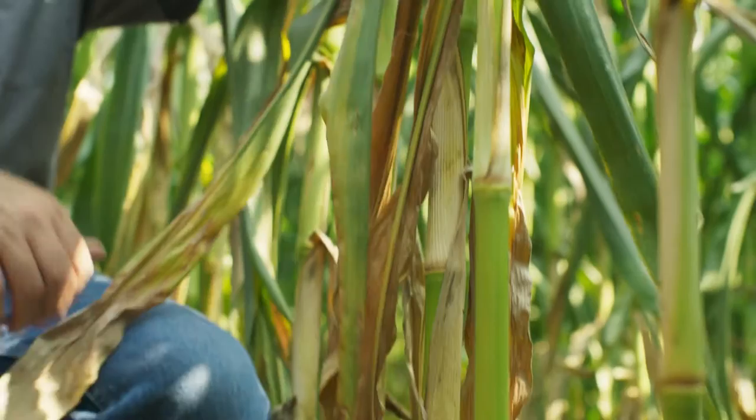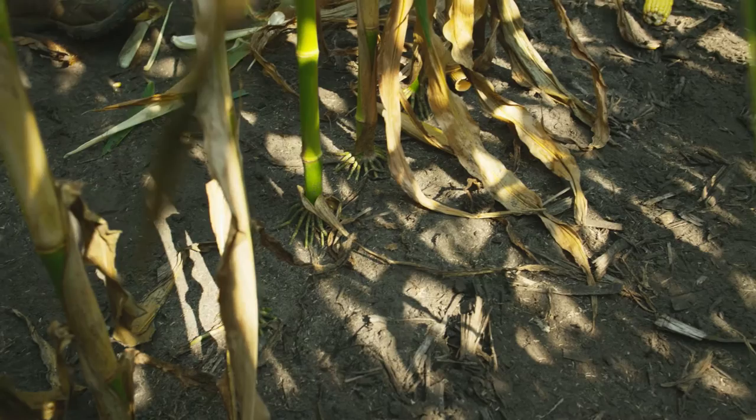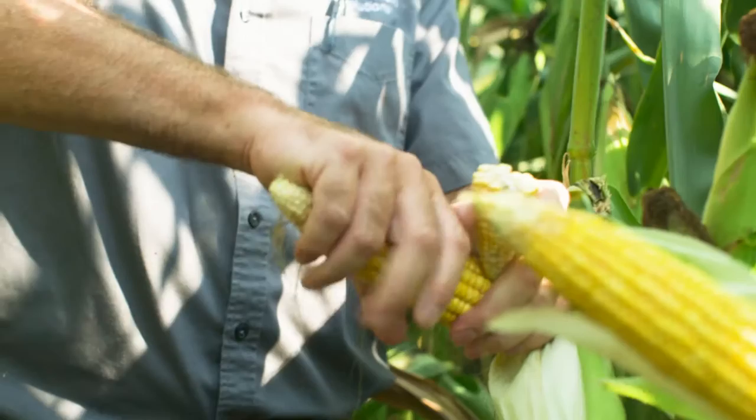When they checked the Zyway plot, when Dan showed me a picture of the roots, the difference in roots just from the check versus the Zyway — the roots were so much bigger and looked a lot better than the untreated part of the plot.